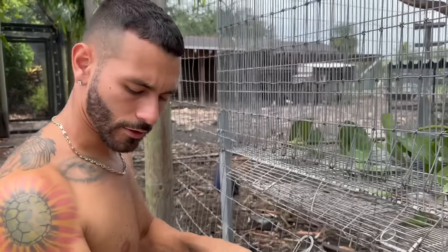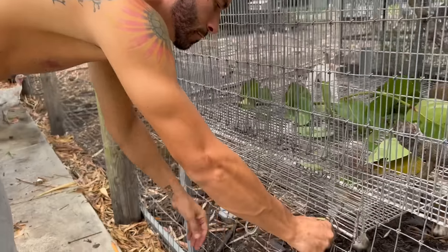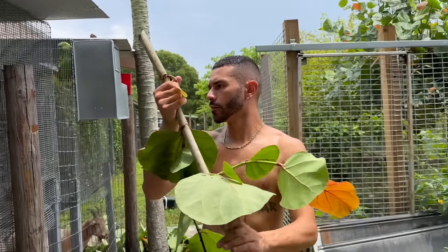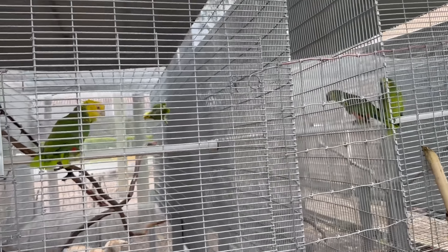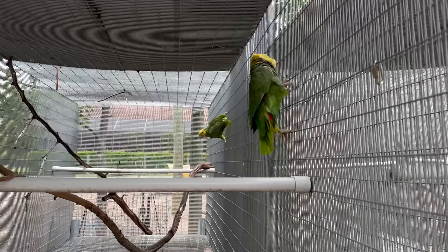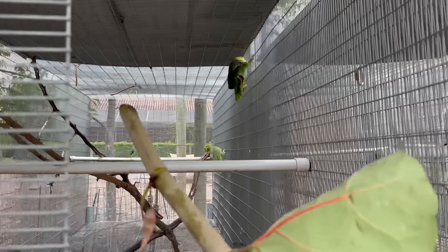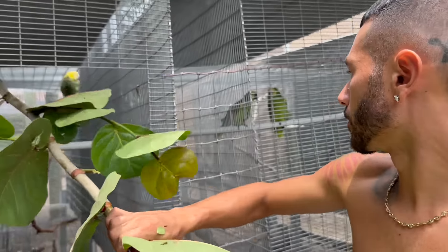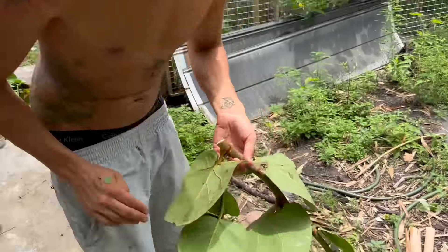That probably wasn't the best idea — there's some sharp metal there. But that one's done. These parrots, everybody, are so loud! We got a nice big branch right there for our double yellow heads — probably my favorite out of all of them, to be honest. That male is beautiful. We're gonna just chuck this in — ready, one two three — perfect. Throw another one in there.